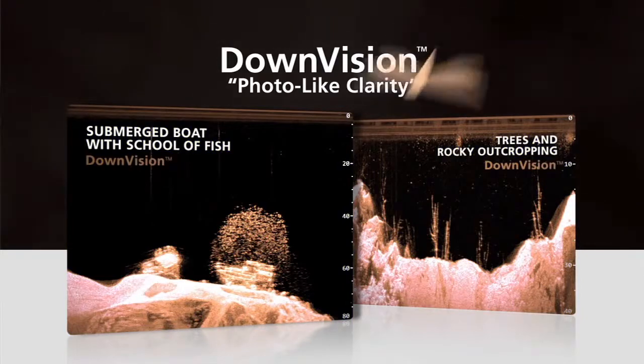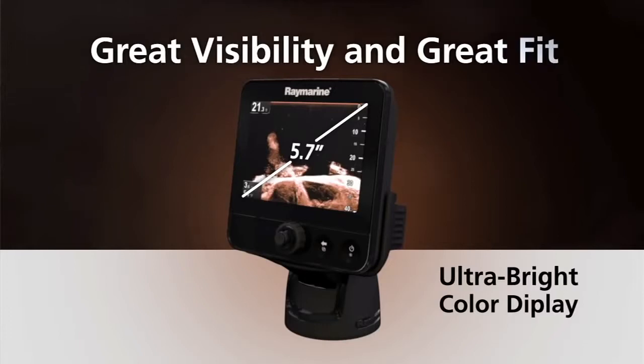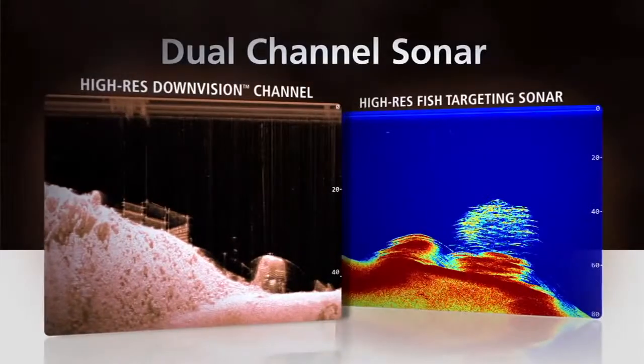Our goal with the Dragonfly was to bring a tremendous level of RayMarine technology to boaters everywhere. It's got a 5.7 inch super bright screen over 1500 nits so it looks great in the sunshine, and best of all it's got a dual channel chirp sonar with our new down vision technology. Let's take a look at it.